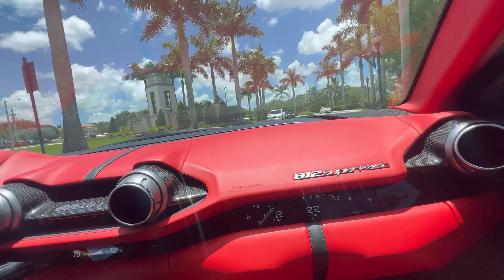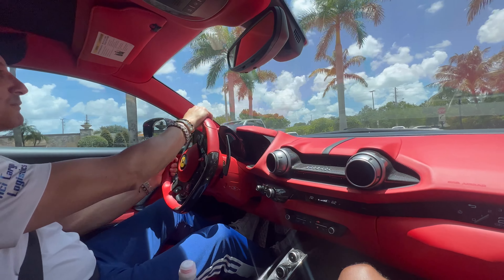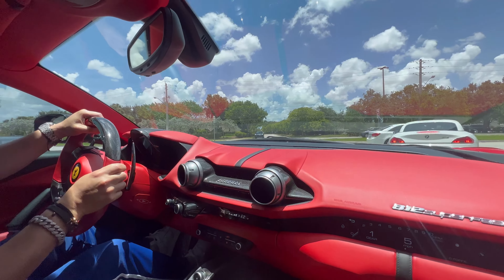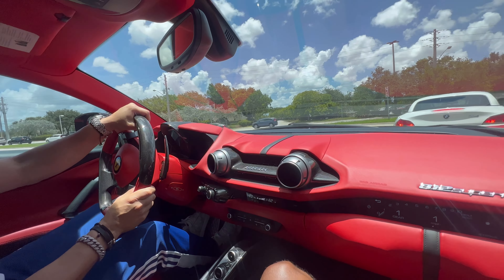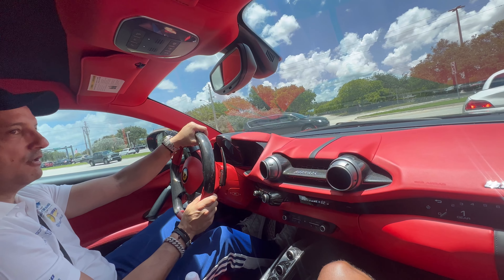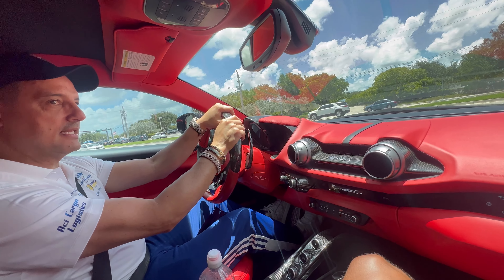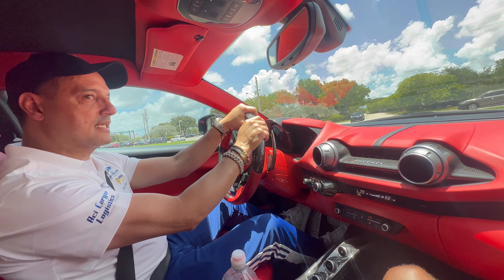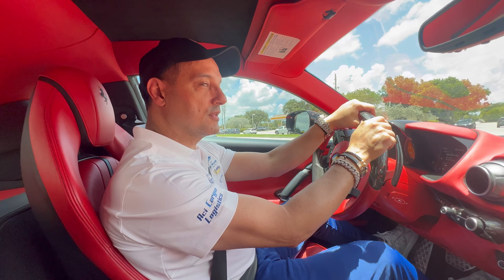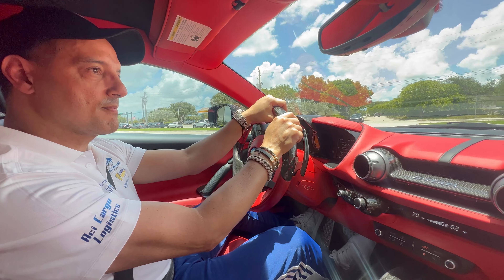How much horsepower does this one have specifically, with the tune? So it's 850 — because by itself, the regular one is close to 800. We work on the full system, managing the airflow, the tuning, to make it accelerate faster with more power, hitting the redline earlier.